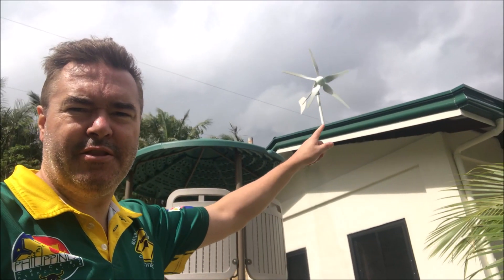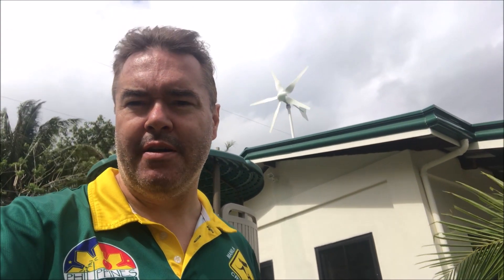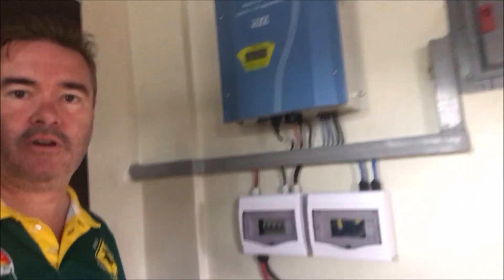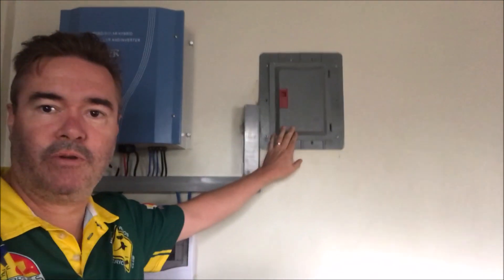Up here we can see the wind turbine on the roof, which supplies power as another alternative source of energy if you're trying to be self-sufficient. Here we've got the inverter and battery packs for the wind turbine system — this gives you an idea of what it looks like and how it powers the house. There's also the traditional Meralco power connection as well.